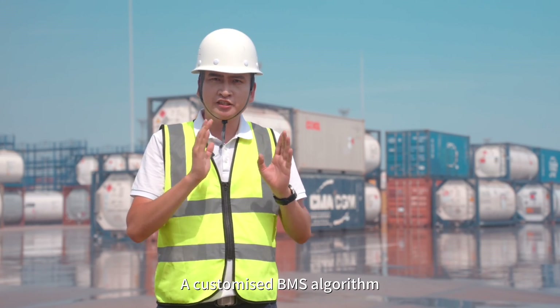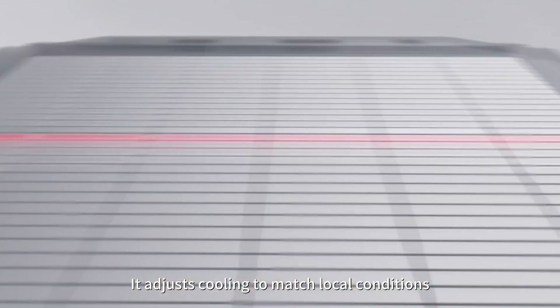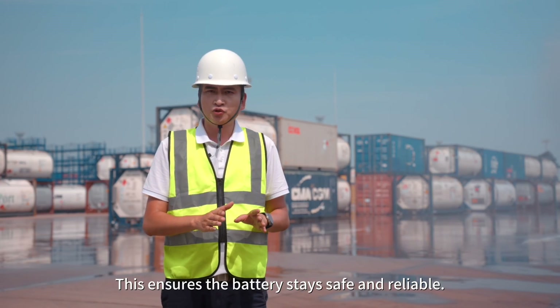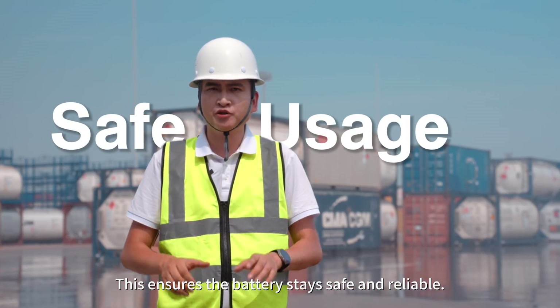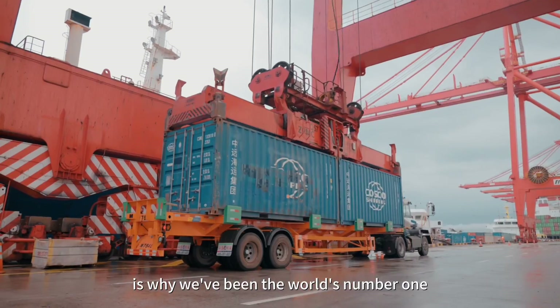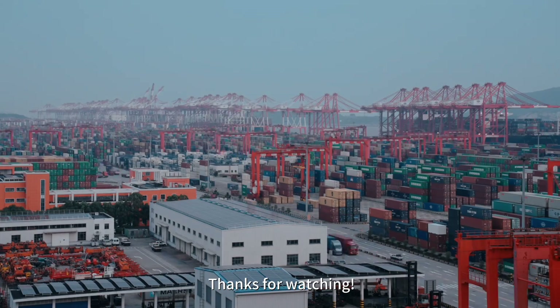A customized BMS algorithm also monitors every part of the battery in real time. It adjusts cooling to match local conditions so that the hottest areas get extra attention. This ensures the battery stays safe and reliable. What you're seeing right now is why we've been the world's number one in powering port equipment for many years. Thanks for watching.